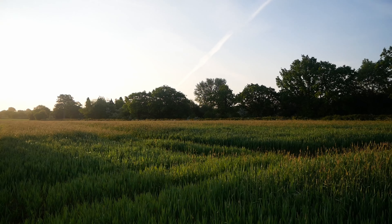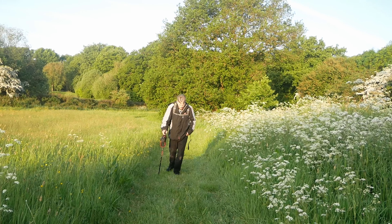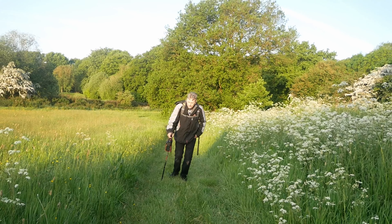I was completely knackered so I didn't do any more video — just had a really slow walk back, but I did get a few extra photos along the way.